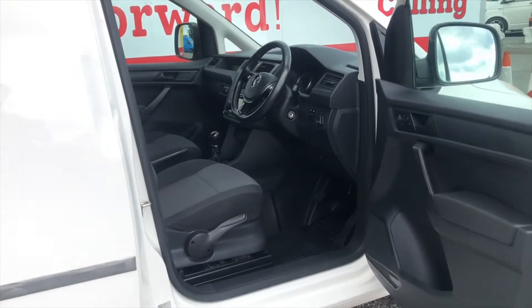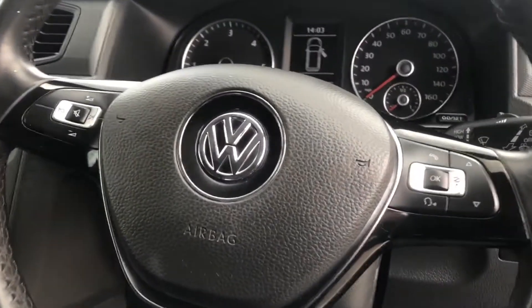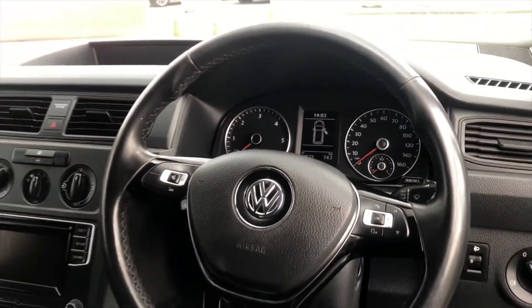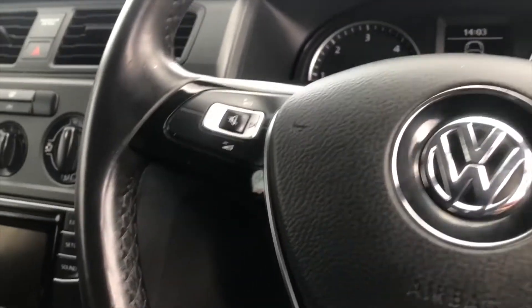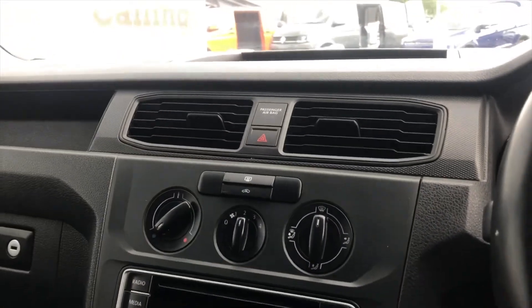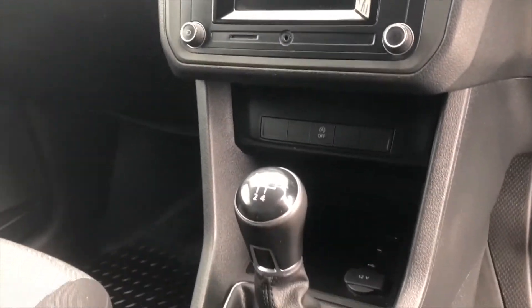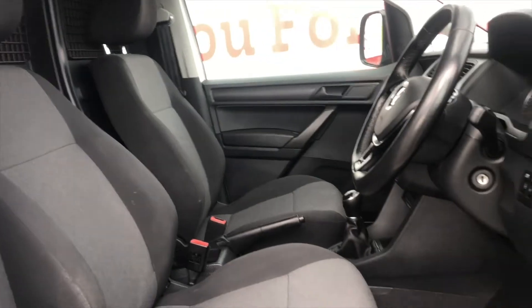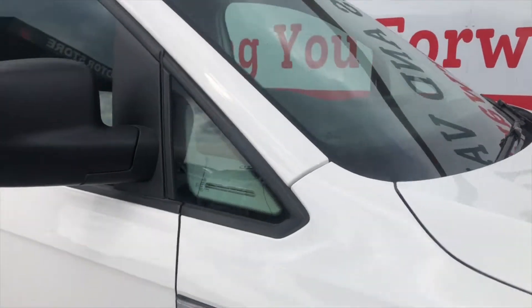Moving on to the inside, which again is in very good condition — a very nice place to be. Mileage is coming in at about 84 and a half thousand. It has steering wheel mounted controls for the volume and phone functions, a very nice stereo system with touchscreen controls, auxiliary port, radio, and CD player. The cloth seats are in very good condition for both driver and passenger.